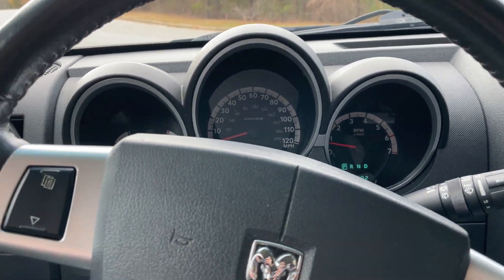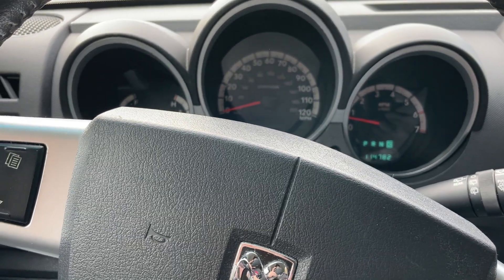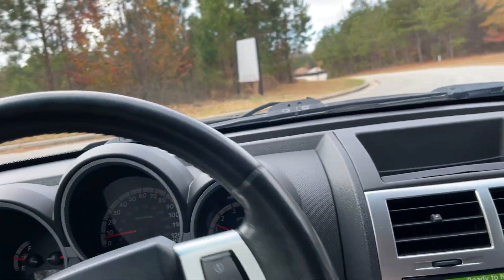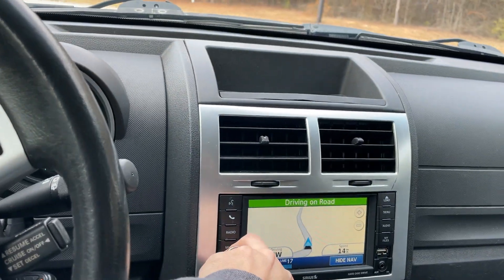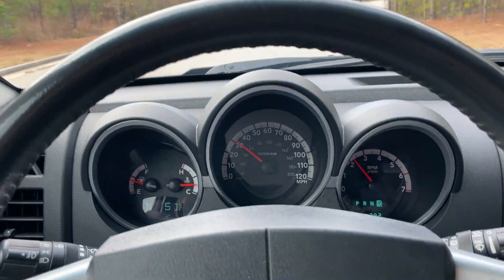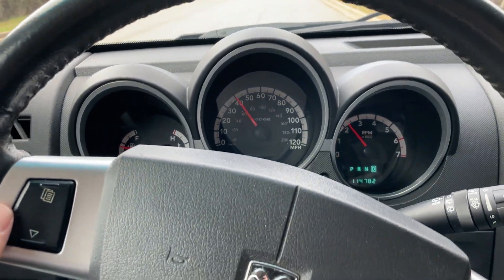114,782 miles. It does have the Infinity sound system — it has the built-in subwoofer in the back, so it sounds really good. I know you won't be able to tell through a video, but I'm going to drive it, let you see it shift the gears, and then I'll get on the brakes. That should just about conclude the video.